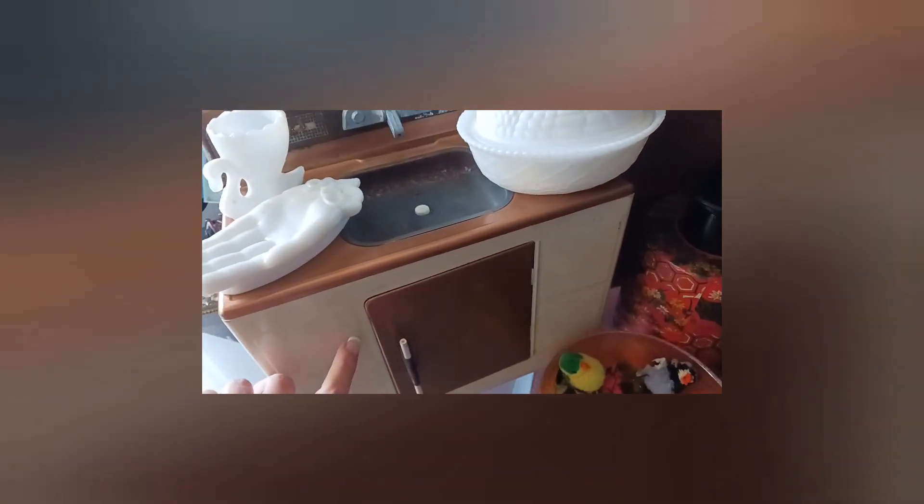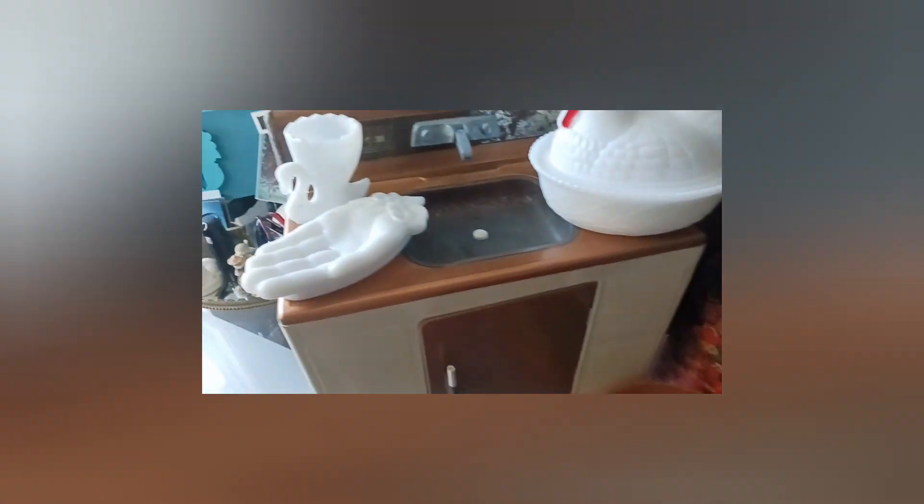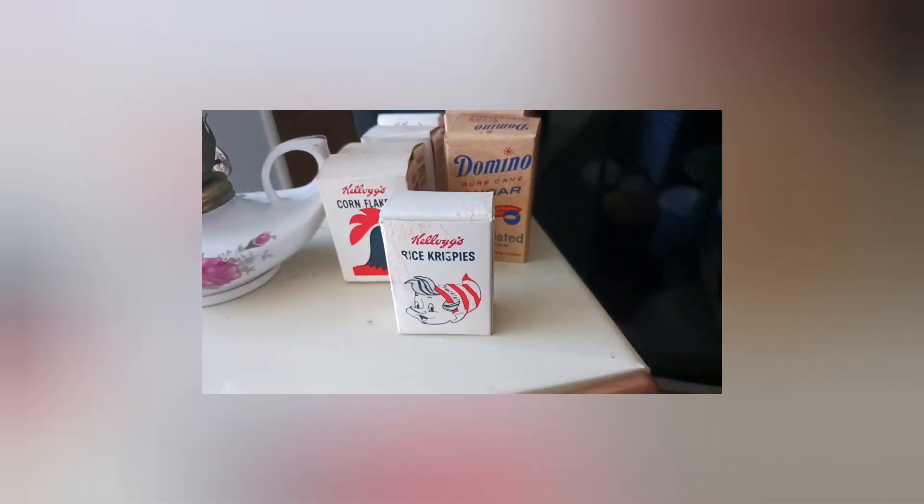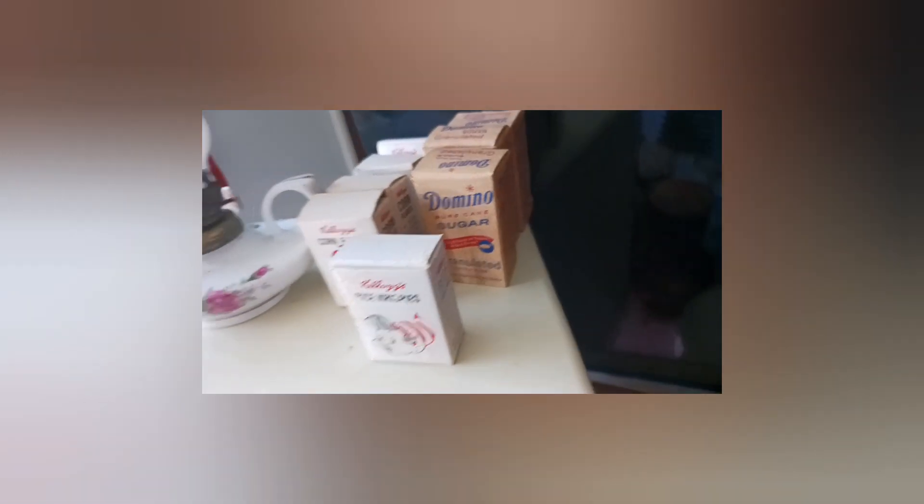First off I have this vintage tin toy kitchen — it's got the sink and the refrigerator, which I just think is adorable. I'm going to have a little bit of milk glass, a little mini lantern, some cute little mini cereal boxes — these are vintage — as well as some little Domino sugar boxes which go great with the kitchen.